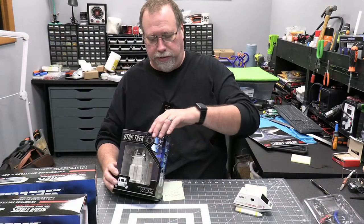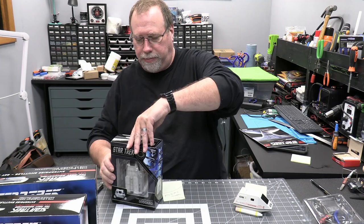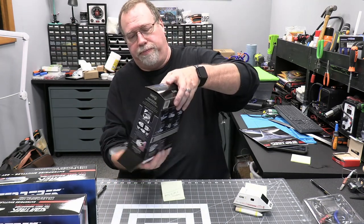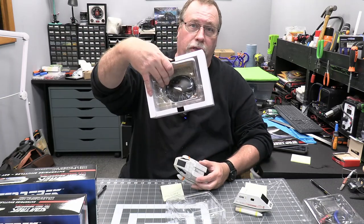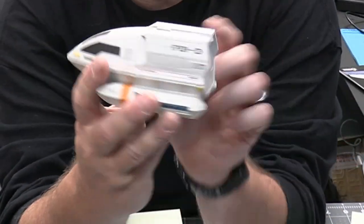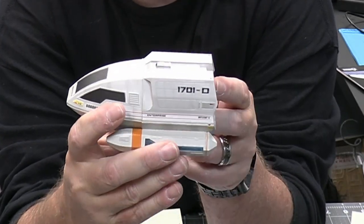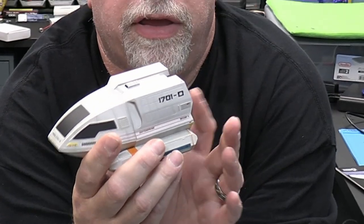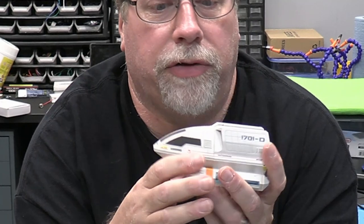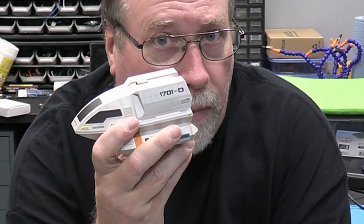The next one is the shuttlecraft Goddard. There's a story behind this one, and I'm going to ask you guys for advice. There's a stand in here with another one of those translucent cards. So here's the Goddard. It looks like it might have some wear on it — it's darkened in certain spots, it's weathered. And this is the shuttlecraft that Picard loans Scotty from the original series.